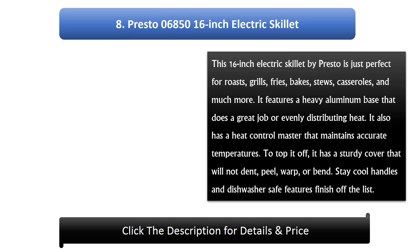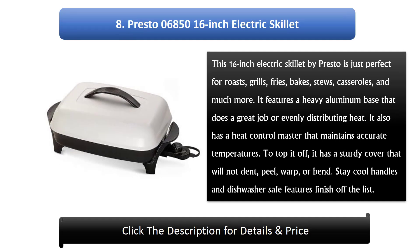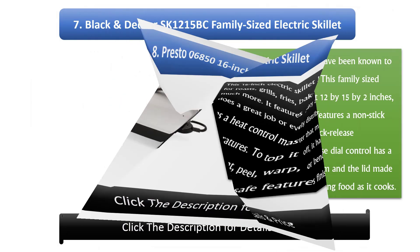Number 8: Presto 06850 16-inch Electric Skillet. This 16-inch electric skillet by Presto is perfect for roasts, grills, fries, bakes, stews, casseroles, and much more. It features a heavy aluminium base that does a great job of evenly distributing heat, and a heat control master that maintains accurate temperatures. It has a sturdy cover that will not dent, peel, warp, or bend. Stay-cool handles and dishwasher-safe features finish off the list.